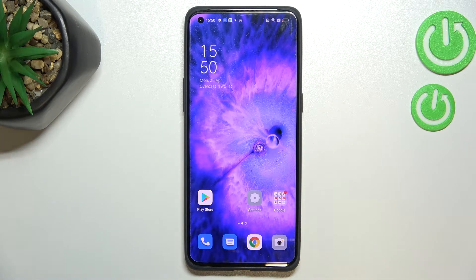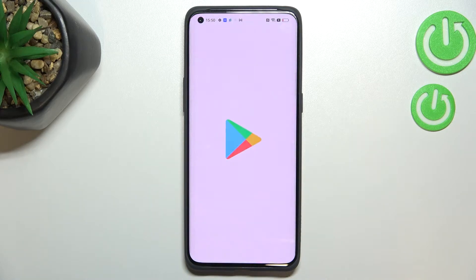First of all, make sure that you've got an internet connection because it is required for this operation, and I highly recommend using Wi-Fi instead of mobile data. After making sure you've got the connection, let's enter the Play Store.